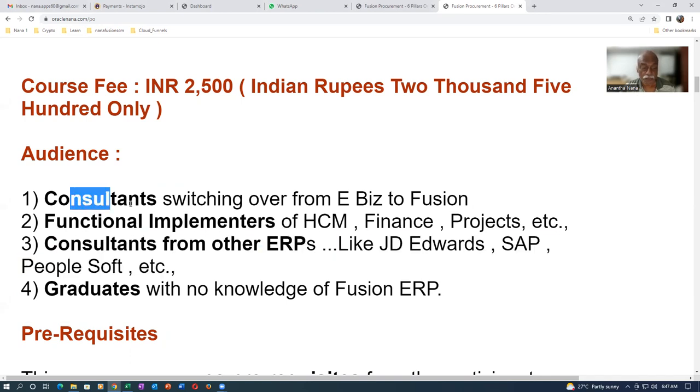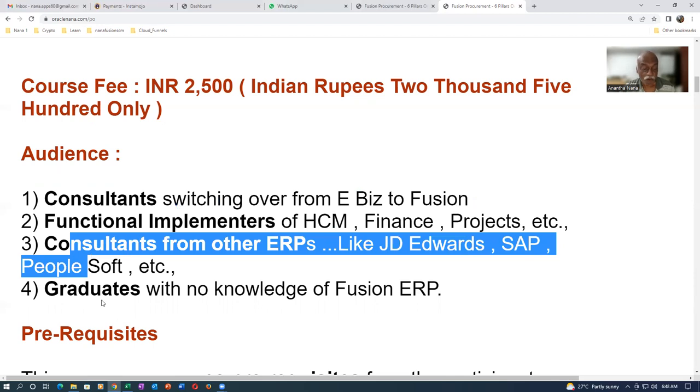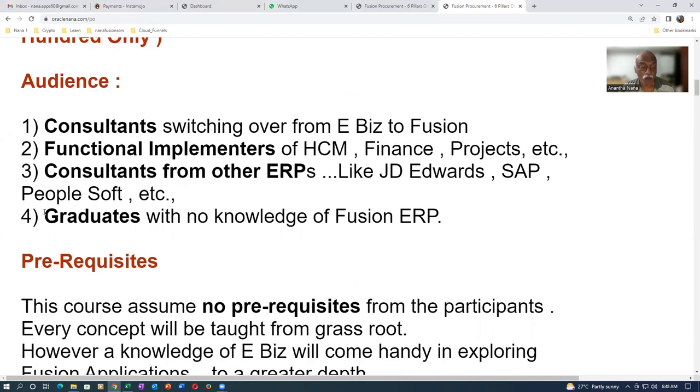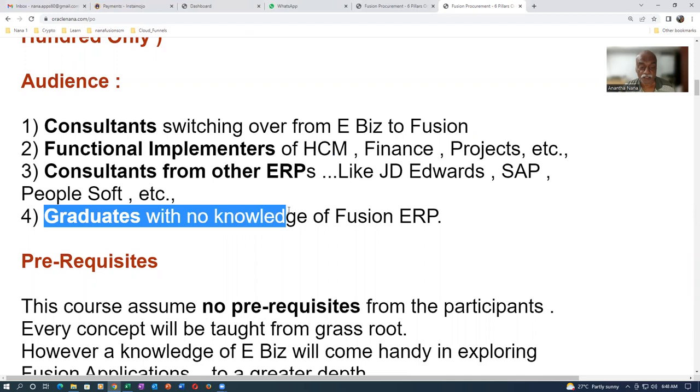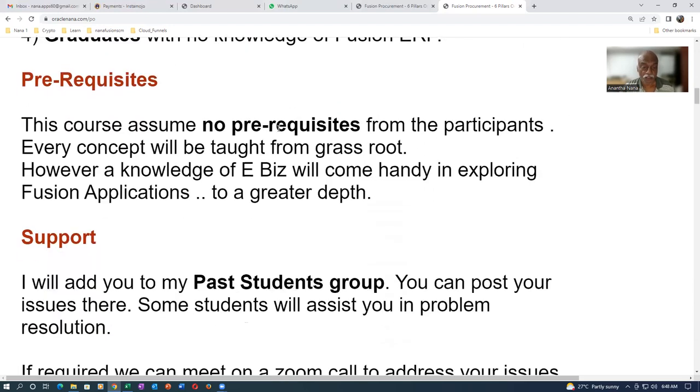Those with prior knowledge will appreciate it more, but everyone can understand it because everything is taught from scratch. Recent graduates with no knowledge of Fusion ERP can also join — it's a vast subject and they'll need to work hard, but every input required for practice will be given to them, so you won't find any difficulty.